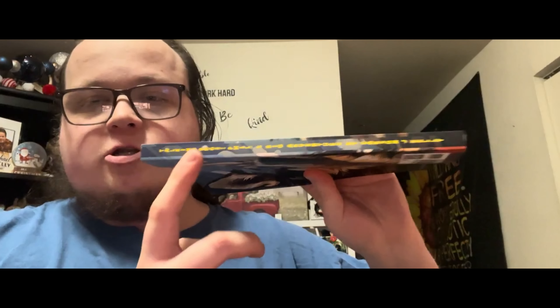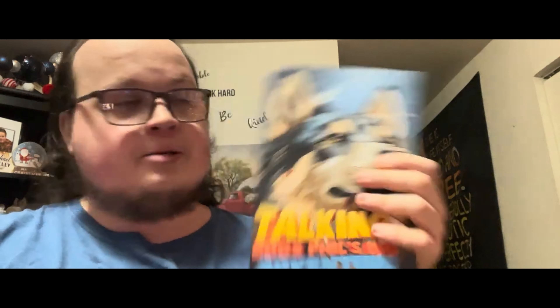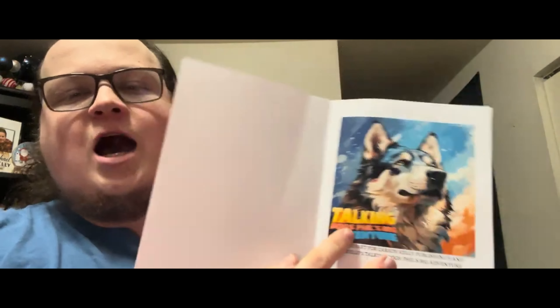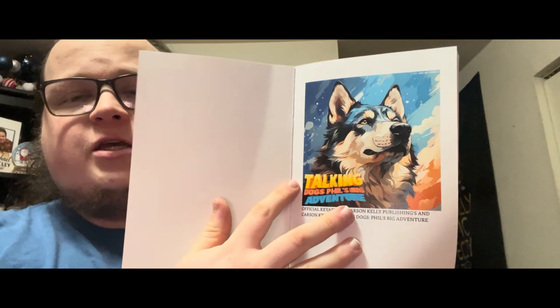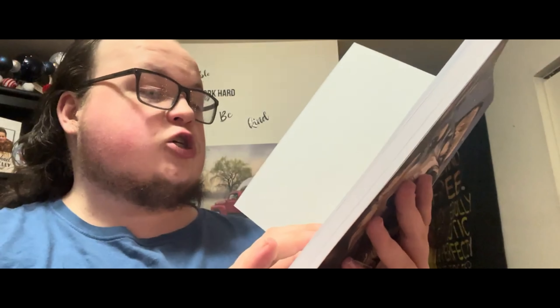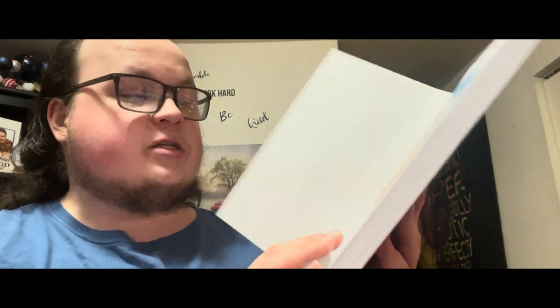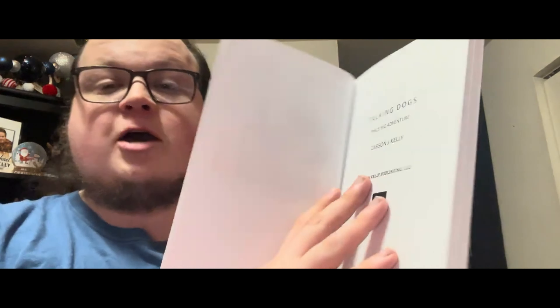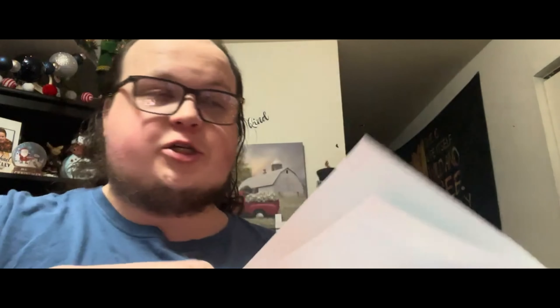Let's open up the book. We've got the spine here: Talking Dogs Phil's Big Adventure by Carson J. Kelly. Opening it up, the first page greets you with the high-resolution master key art for Talking Dogs Phil's Big Adventure. The caption reads 'Official key art for Carson Kelly Publishing's Talking Dogs Phil's Big Adventure.' Followed by that is the official title card: Talking Dogs Phil's Big Adventure by Carson J. Kelly, published by Carson Kelly Publishing.